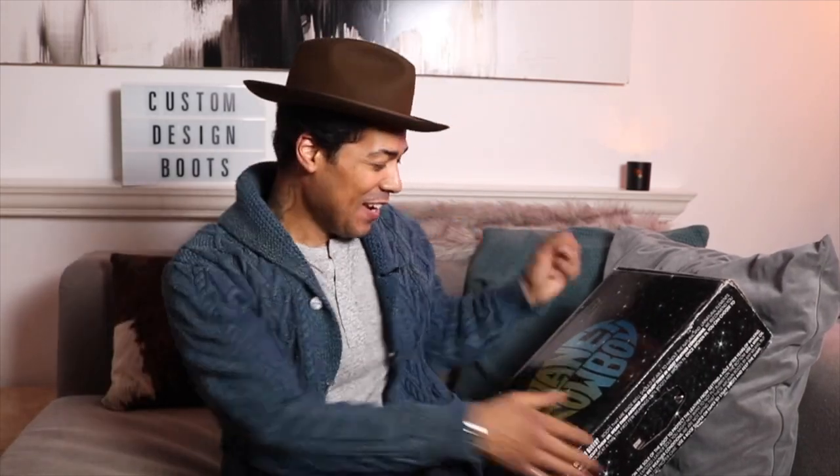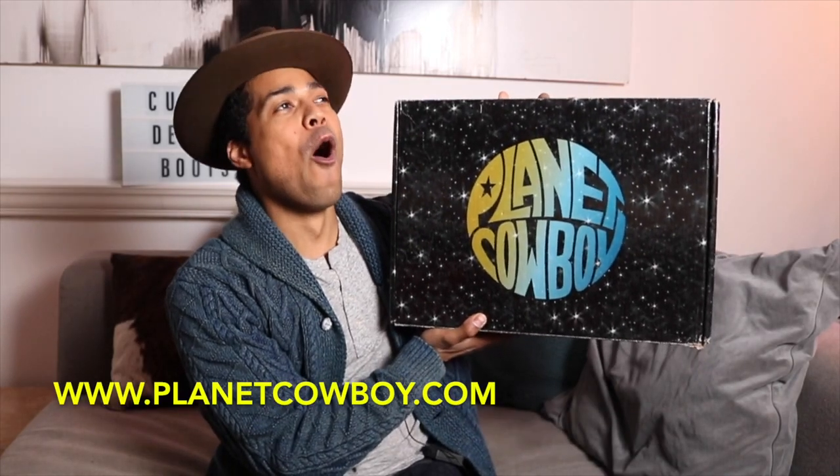What's up everybody? We have a custom boot. So the Wesco was a custom fitted boot. This one here is a custom design boot. Didn't know I fancied myself as a boot designer, did you? All right, from Planet Cowboy.